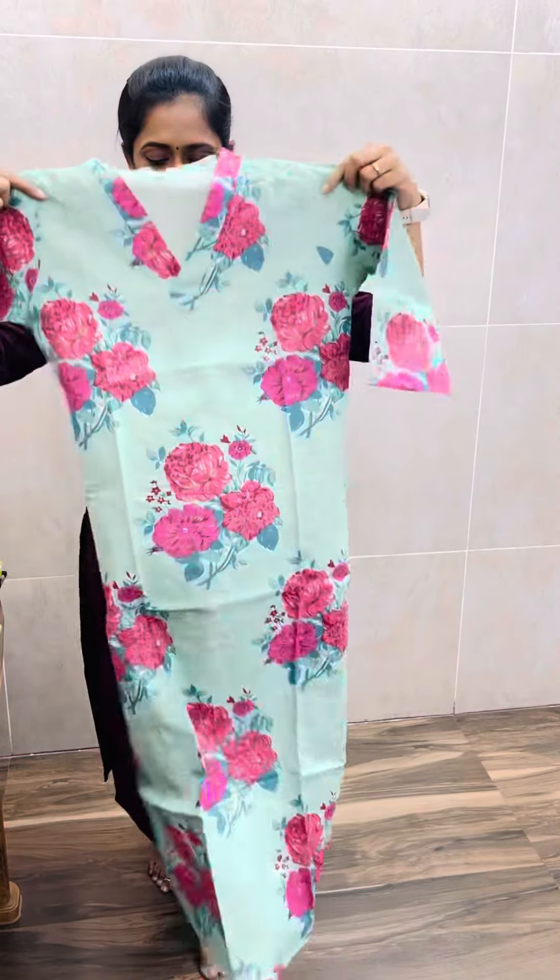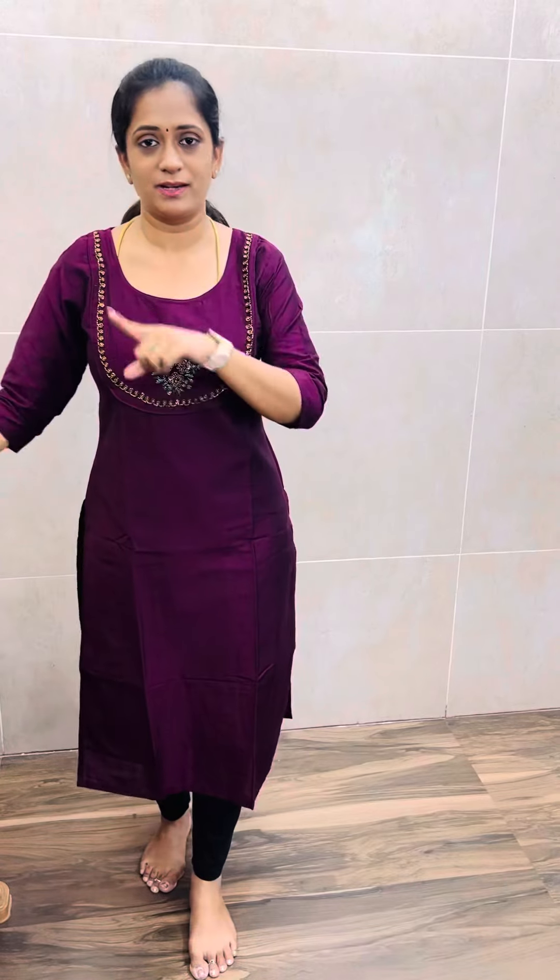It's an apple green color. There are 3 different prints and 3 different colors available.